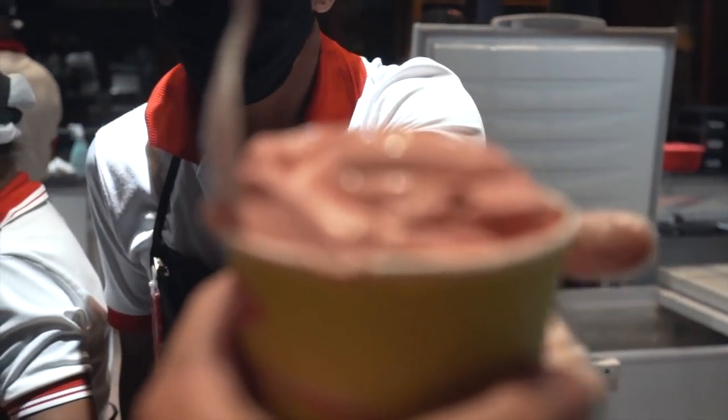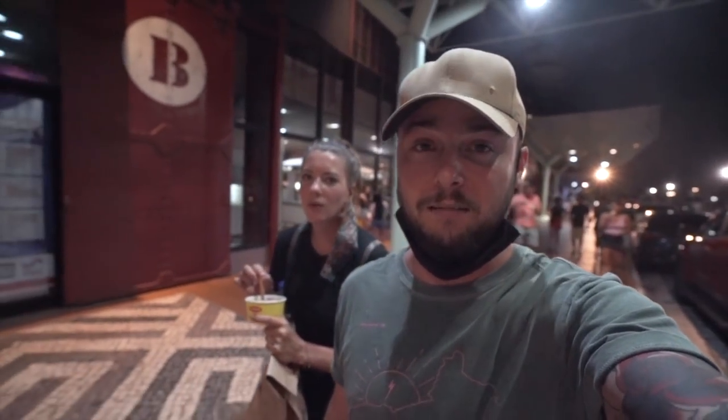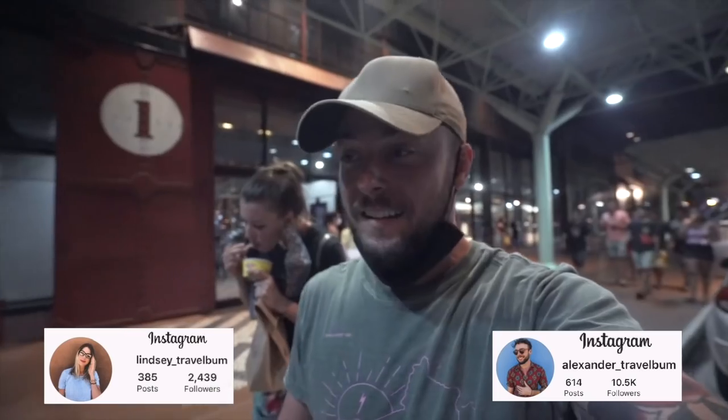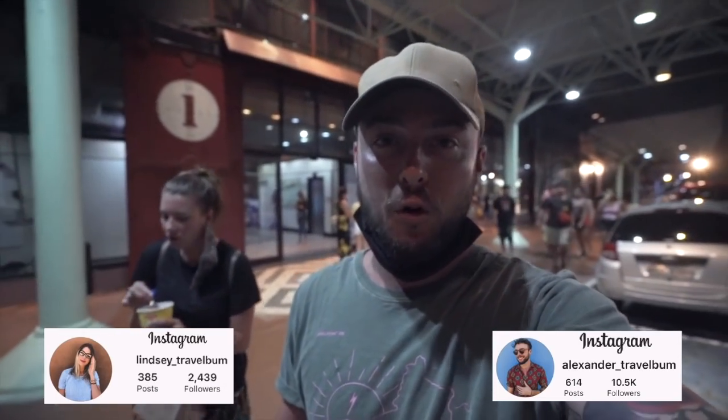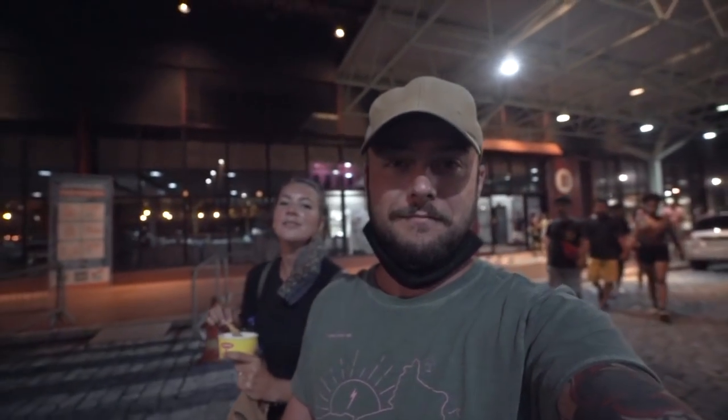We got an awesome dinner and very good ice cream. We're stuffed from this day — we've been eating all day long, all yesterday too. We're just eating too much here. Tomorrow we have a lot more to show you guys, more than just eating, so look forward to that. We're going to get some rest today and we'll see you in the morning. Good night.